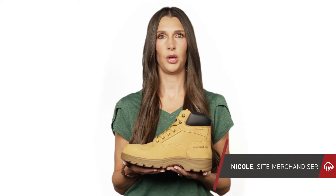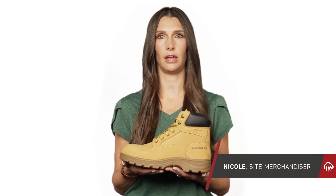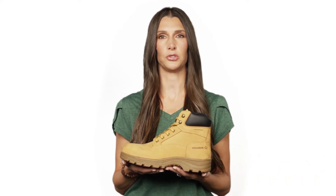I'm Nicole with Wolverine. With a classic style and all the comfort and durability you need to get the job done, the Carlsbad is a boot you can trust.